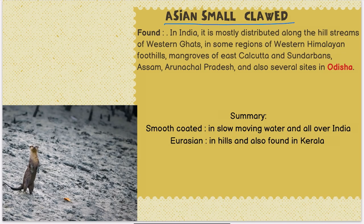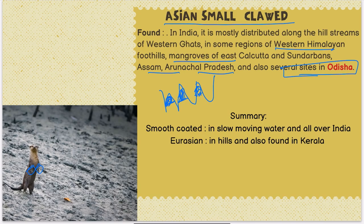The third species is the Asian small-clawed otter, which has very small, web-like claws — there is no gap between the fingers, which helps in hunting. In India, it is mostly found along the hill streams of the Western Ghats, some regions of the Western Himalayas foothills, the mangroves of East Calcutta and Sundarbans, and several sites in Odisha, which is a newly discovered site.